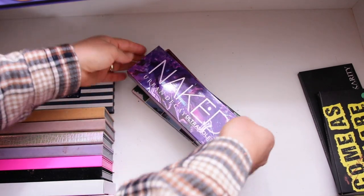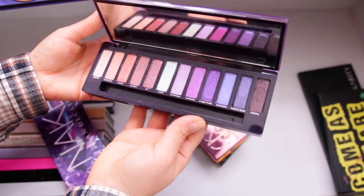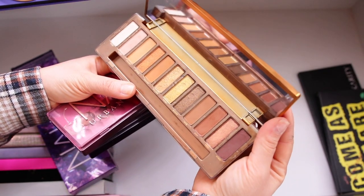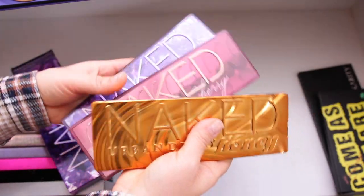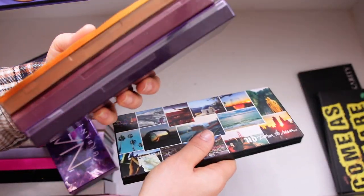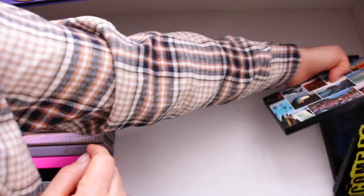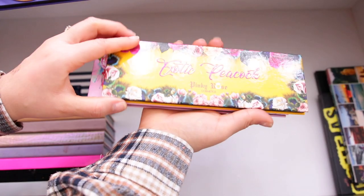Now Urban Decay — I have a few palettes. The Urban Decay Ultraviolet is pretty basic colors you can find in almost every other palette. It's an expensive brand and I love collecting them, but I think I'm going to declutter a couple. I like them mainly for the packaging — they look so stunning. I think I'll keep just this one. The quality is also beautiful, don't get me wrong.